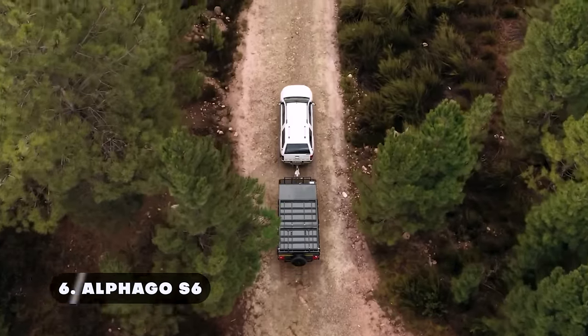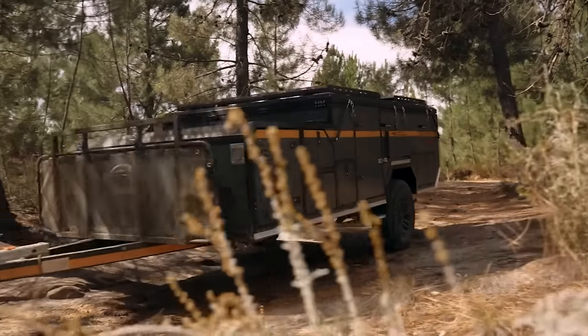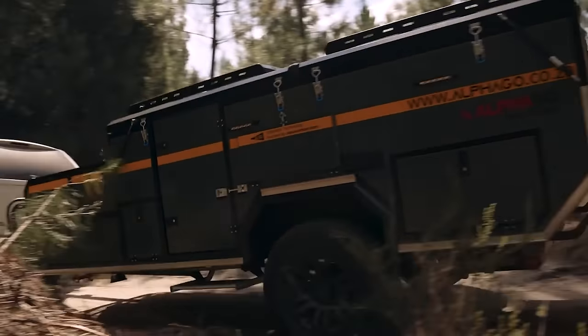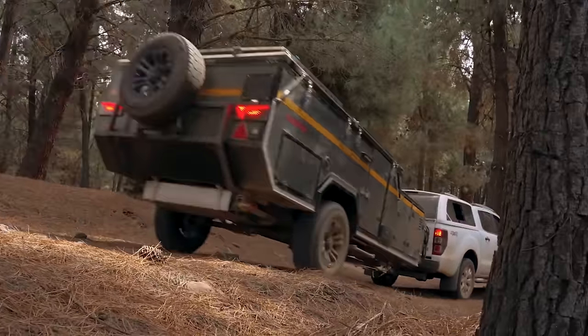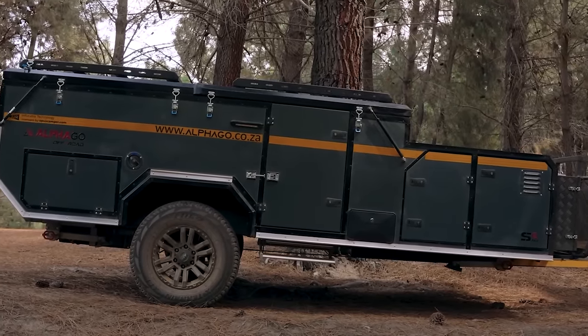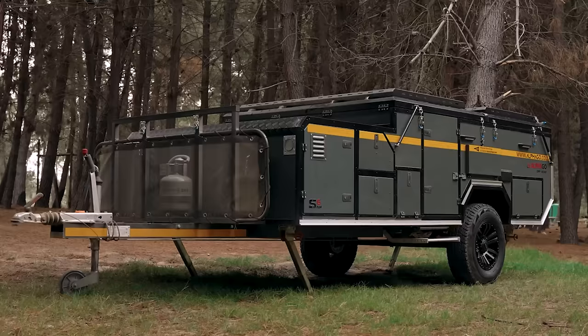Number six: Alpha Go S6. If you're an adventurer looking for the ideal combination of luxurious comfort and tough durability, look no further than the Alpha Go S6 V4 off-road camper trailer. Its innovative inflatable beam technology makes setup incredibly quick and simple by eliminating the requirement for conventional poles.